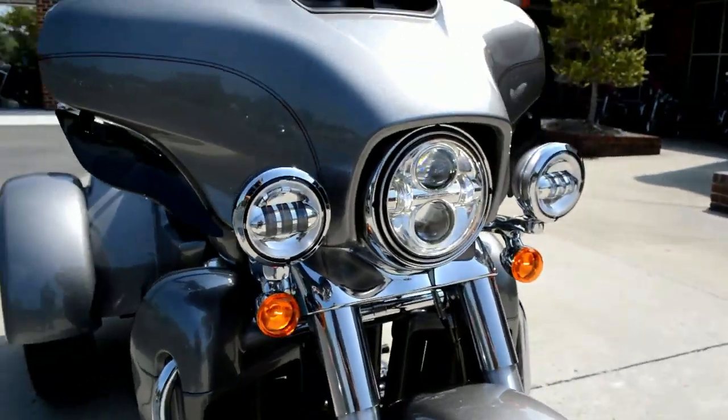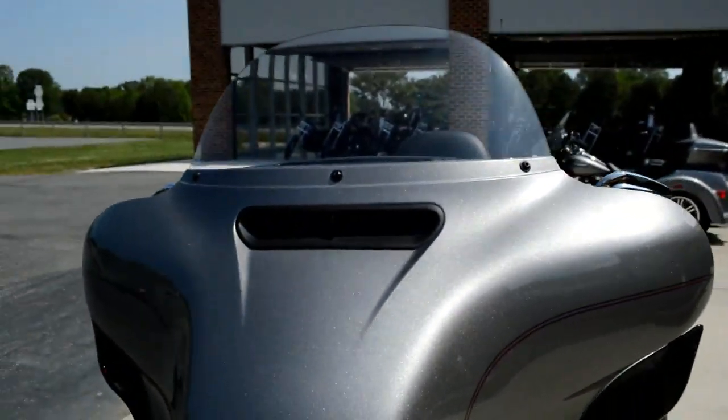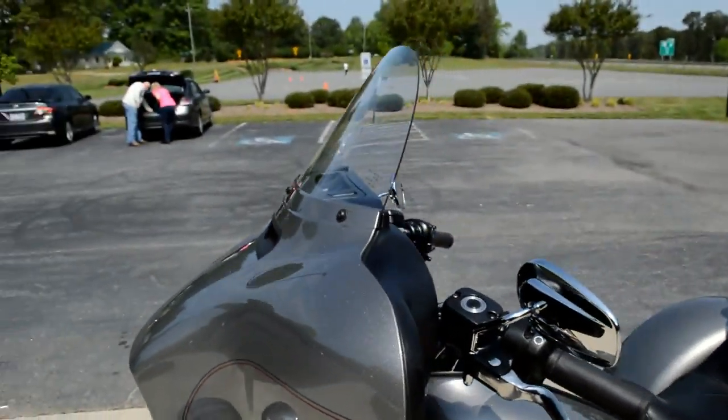We've got dual rotors, Daymaker lights out front. We've got the split-stream air vent, which reduces head buffeting by creating a neutral air zone.